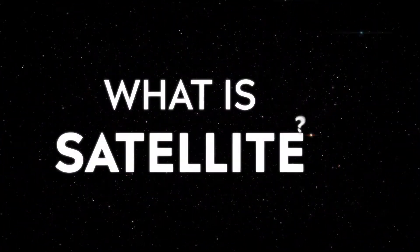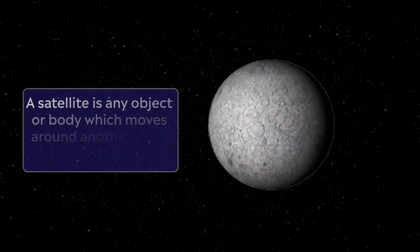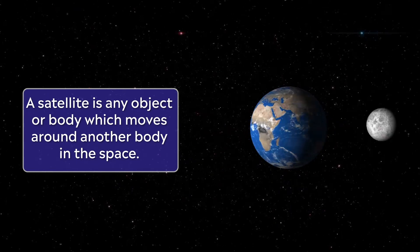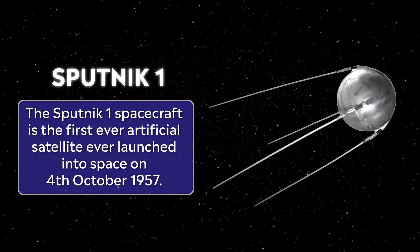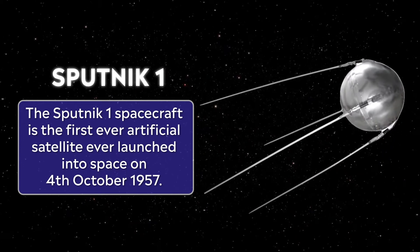So, what is a satellite? As mentioned before, a satellite is any object or body which moves around another body in space. The Sputnik 1 spacecraft was the first ever artificial satellite when it was launched into space on 4th October 1957.